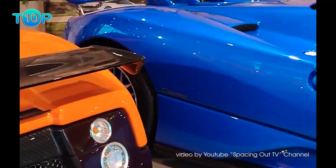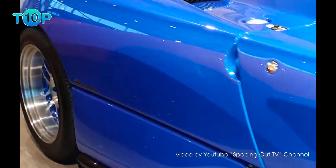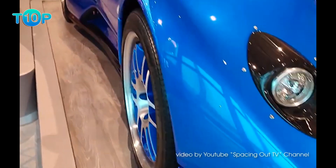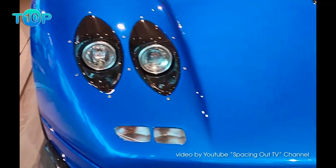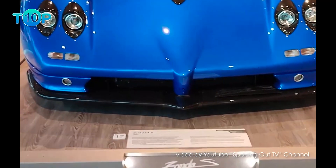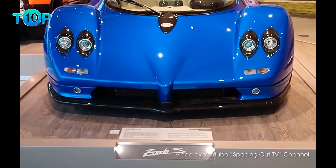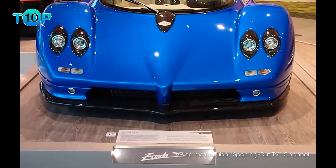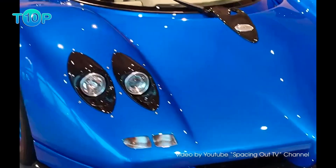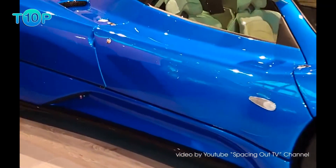The Bugatti Veyron was available at the time with its quad-turbo W16 engine making 1,000 horsepower, but that was a car conceived for top speed. The Ferrari Enzo, which was launched in 2002 as well, is a more suited supercar to compare to the Zonda S. The Enzo was considered by some the first hypercar — it was light, RWD, and its screaming V12 engine made 651 horsepower, more than the Zonda S, but at higher revs and with less torque at only 485 pound-feet. The Pagani Zonda S was rumored to reach the 220 mph mark.